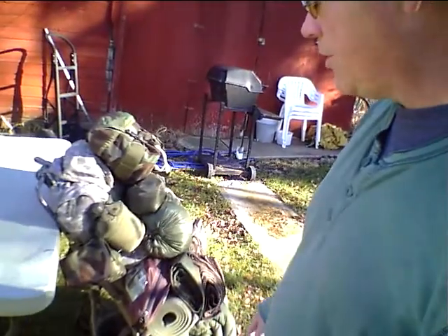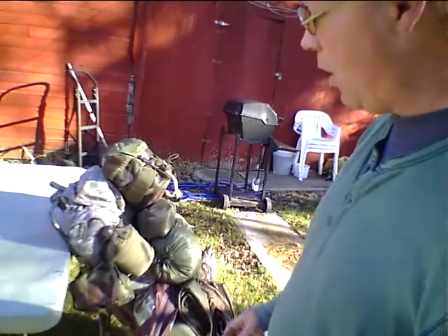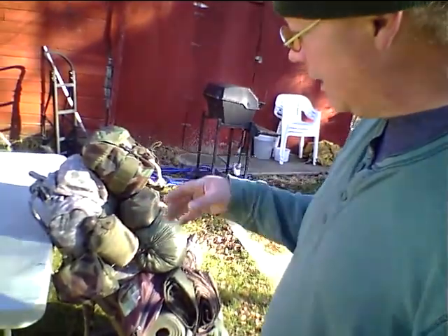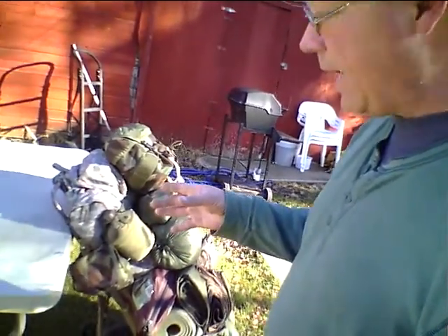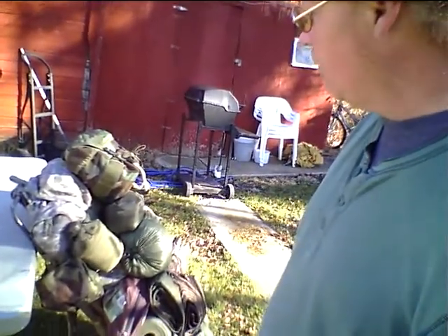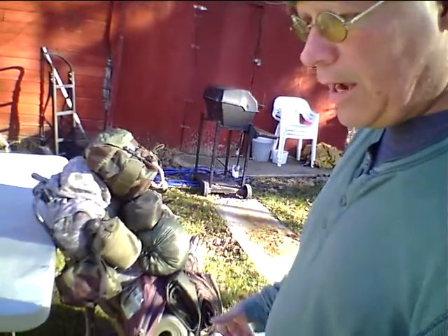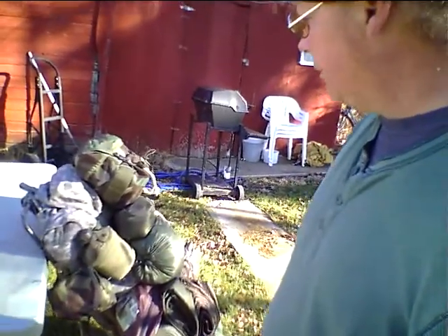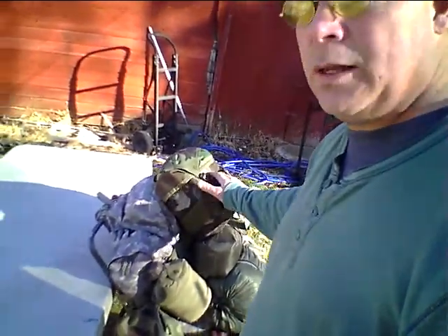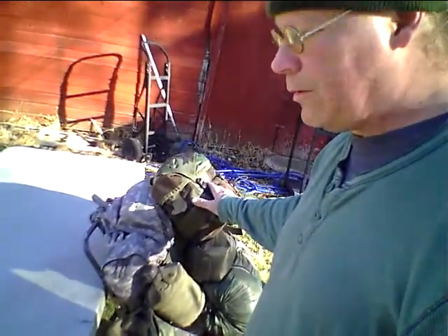The fanny pack has my first aid kit, my little steel cup, and my little fold-out stove that I can put gelled canned heat in. I've got some candles and eating utensils — knife, spoon, fork. It can carry up to three days of food depending on what I put in it. I wouldn't suggest carrying any more than that, and we'll talk about what not to carry in another segment.